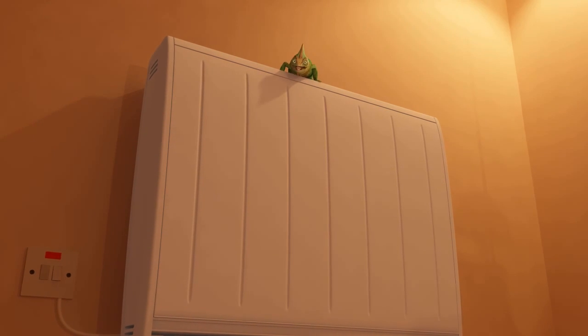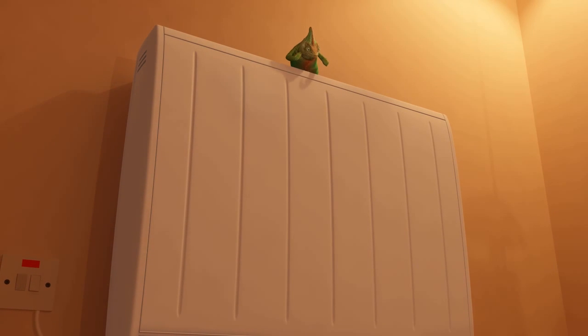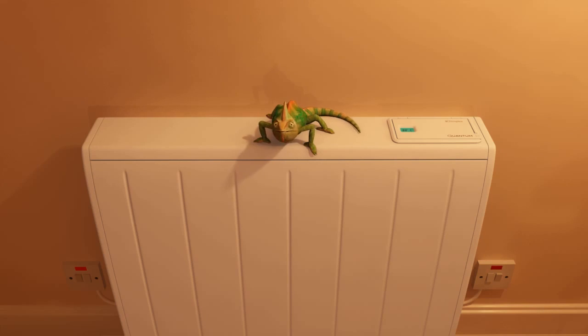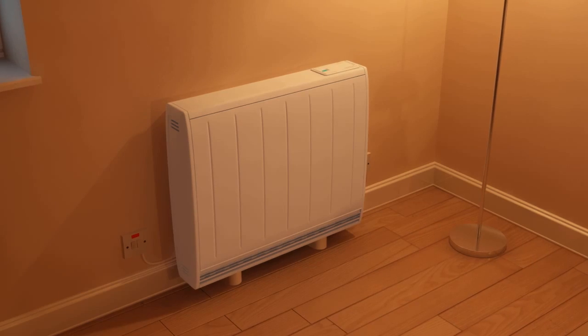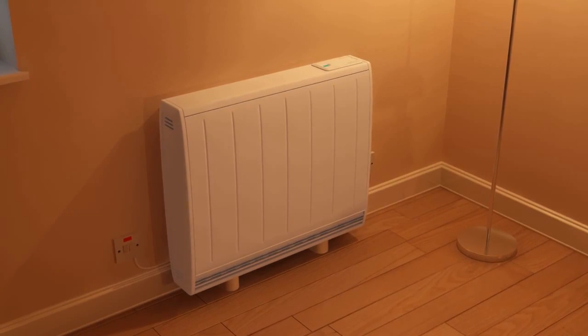Well, hello there. This is Quantum, the world's most advanced electric space heater. Advanced because it adapts extremely well to its environment, just like chameleons do. Quantum intelligently monitors the weather and responds to climatic changes.